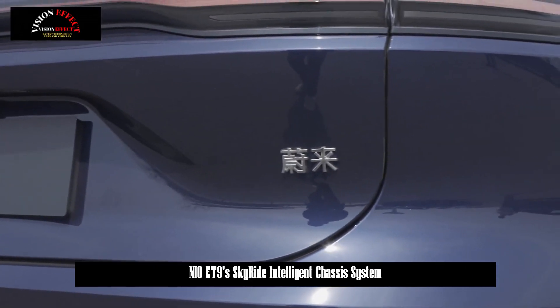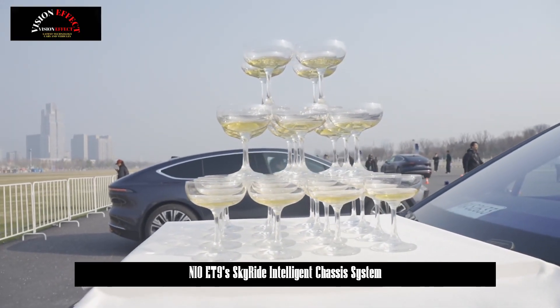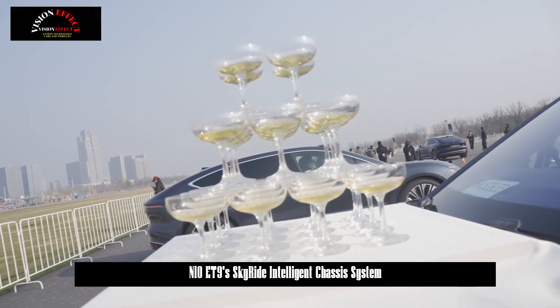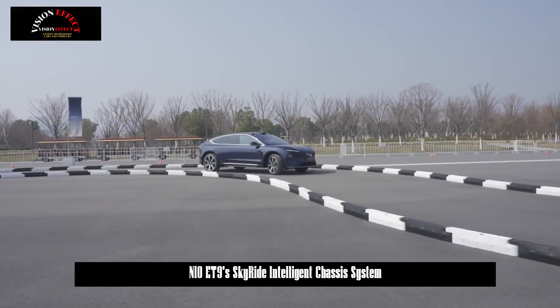In the past, there was a control computer that sent commands to each organ in the car. But the ET9 has integrated it into a whole, where the functions of all areas of the car body are uniformly controlled by a brain with high processing power.